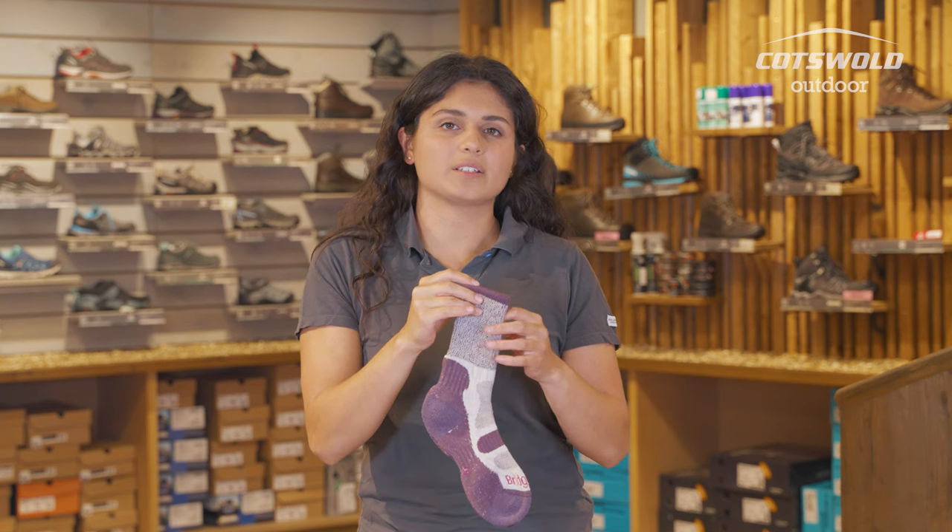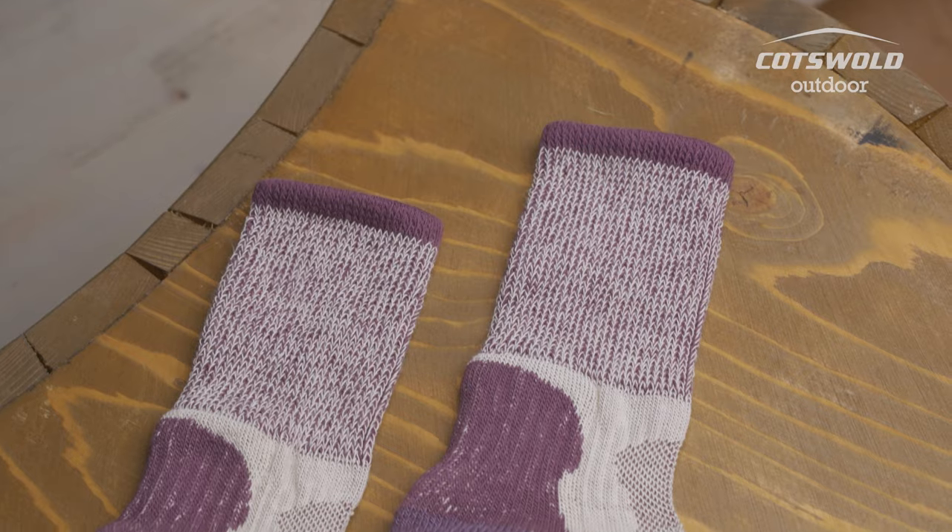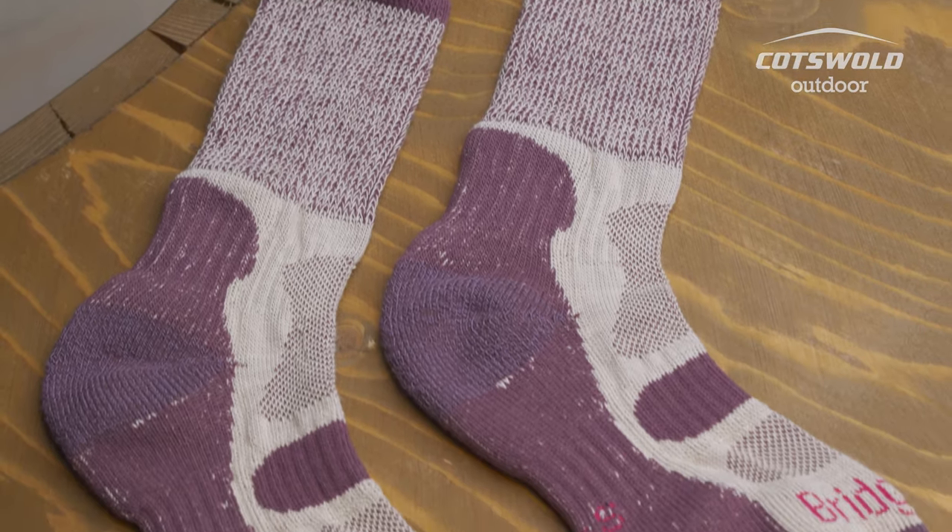These are lovely and lightweight so they're going to pack down well in your suitcase or in your carry-on luggage, and they're not going to take up much weight — unlike Merino which will be a little bit heavier.